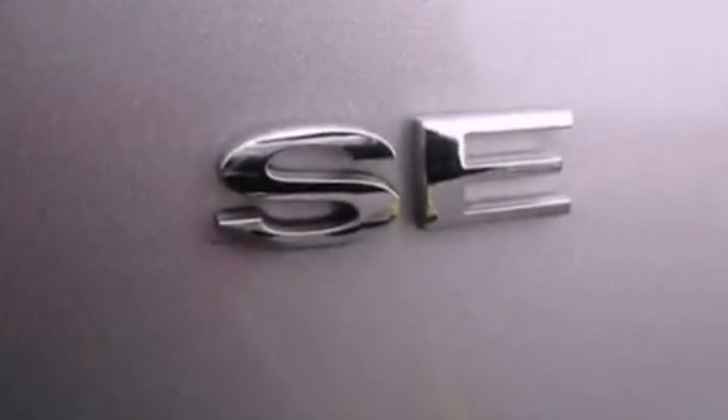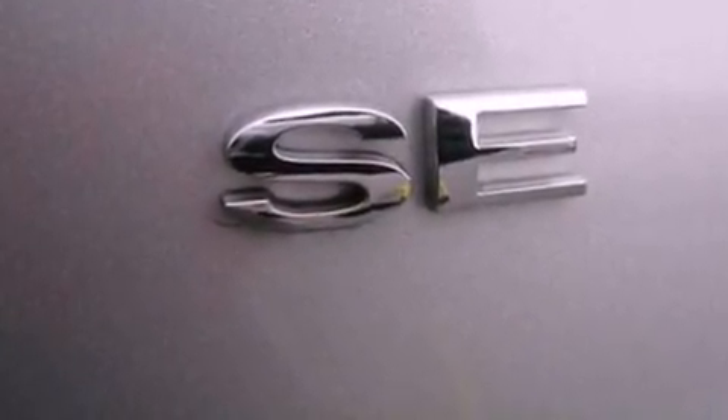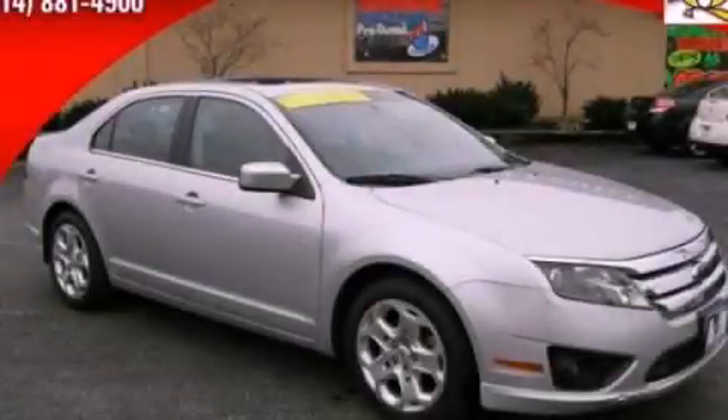With an EPA estimated rating of 29 miles per gallon on the highway, fuel efficiency is still high on the list of priorities. This vehicle is sure to sell fast. Call and arrange your test drive today.